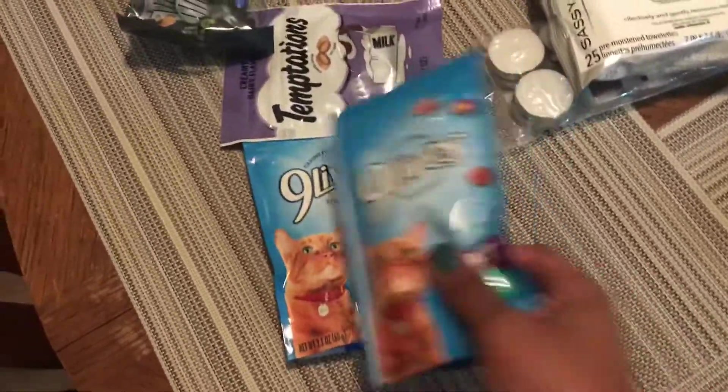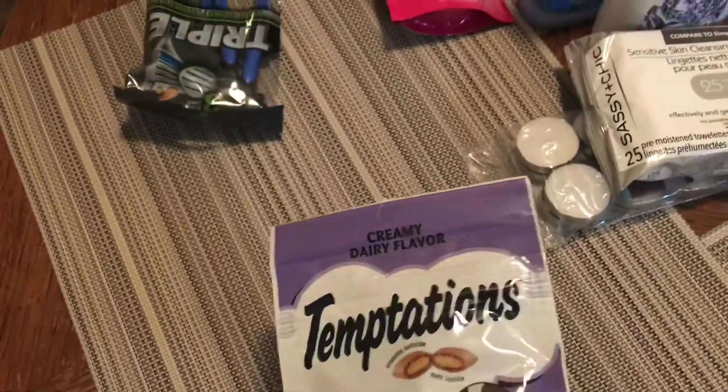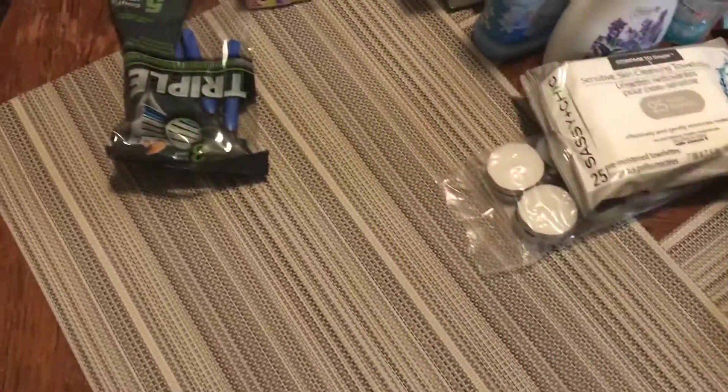I did get some more cat treats. I got a couple of the Nine Lives Soft — Missy likes these. I got another of the Temptations creamy dairy flavor — Prisk likes these. And then I thought I would see if any of them wanted to try the Pounce Tuna Flavored Treats, the crunchy style. Just figured I'd pick them up in case they might like them.